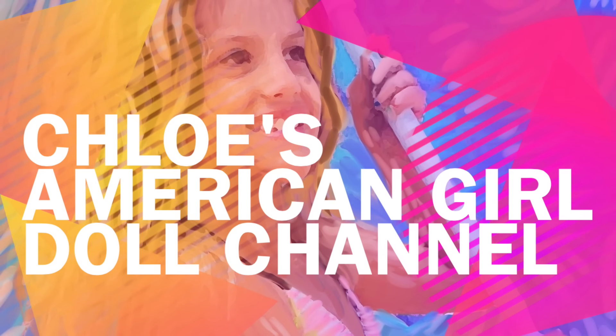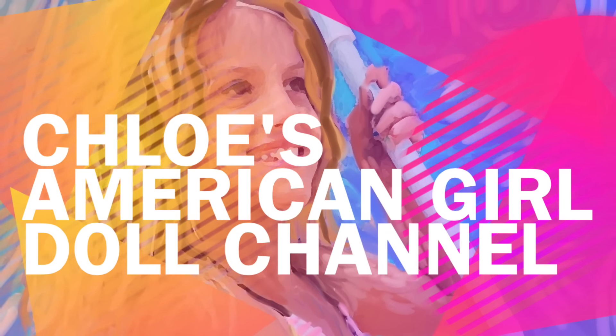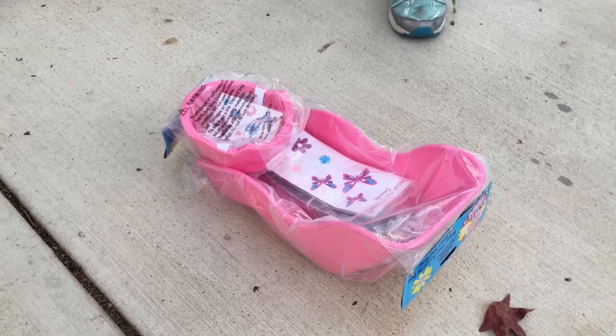It's Chloe's American Girl Doll Channel. Hey guys, I'm so excited because I just got this really cool thing — it's a bike seat for my American Girl doll.